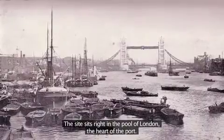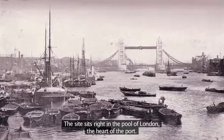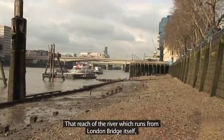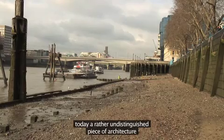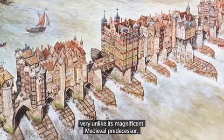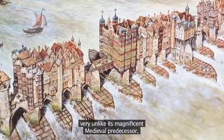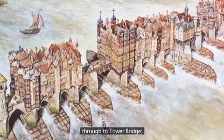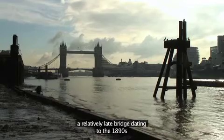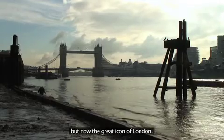The site sits right in the Pool of London, the heart of the port — that reach of the river which runs from London Bridge itself, today a rather undistinguished piece of architecture very unlike its magnificent medieval predecessor, through to Tower Bridge, a relatively late bridge dating to the 1890s, but now the great icon of London.